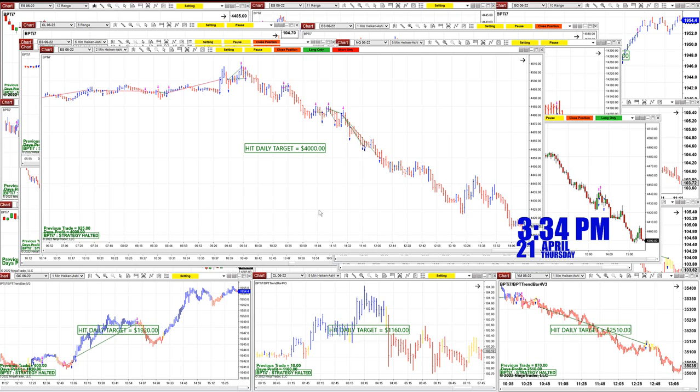Lately I've been starting all my auto trades five minutes before 10. I start skipping the 9:30 session and wait till the market comes down, then turn on the auto trade. The ES on the two minutes nailed 4,000.